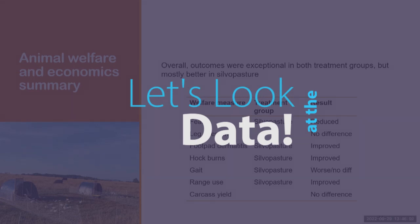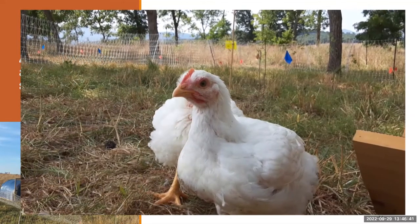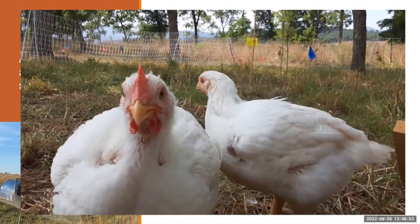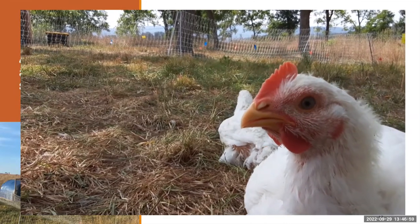To summarize the outcomes of these experiments: in most of our measurements, silvopasture access improved outcomes. We saw reduced fear, improved footpad dermatitis, and improved hock burns — meaning footpad dermatitis and hock burns were less severe in the silvopasture compared to the open pasture system. In one experiment, gait was actually worsened in the silvopasture, but not different in the second experiment. Range use was improved in the silvopasture system even though birds stayed relatively close to the coop. We did not see a difference in carcass yield or live body weights.